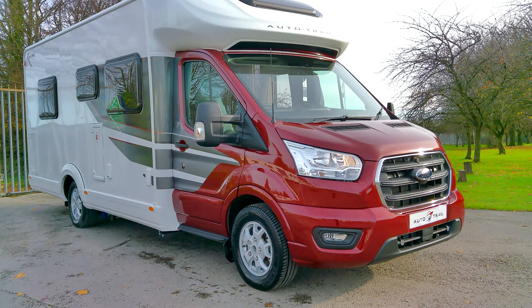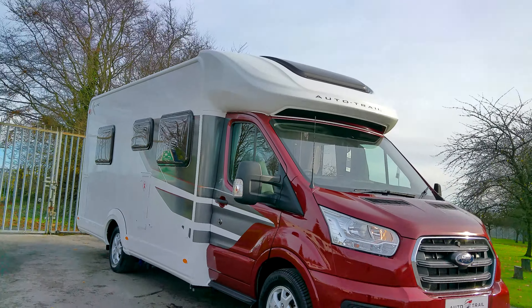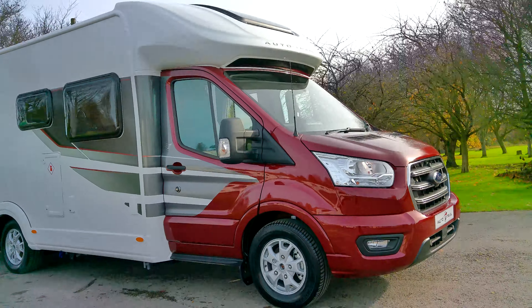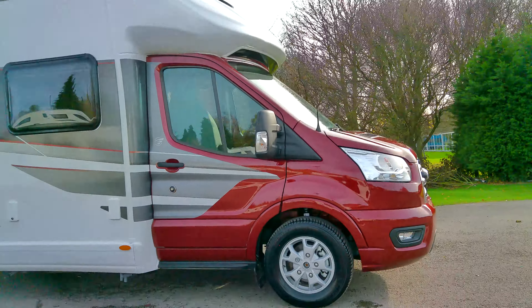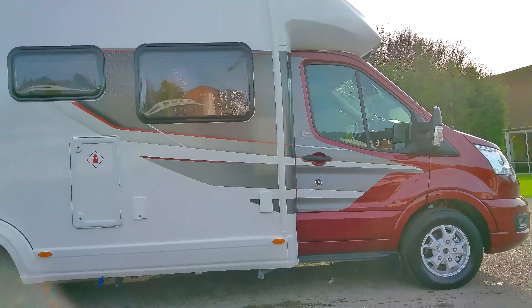This is a six-berth, four-travelling motorhome with the drop-down electric bed over the lounge. It comes in the fantastic Kapoor red metallic cab. You can see you've got your water fill on this side and your LPG gas tank.